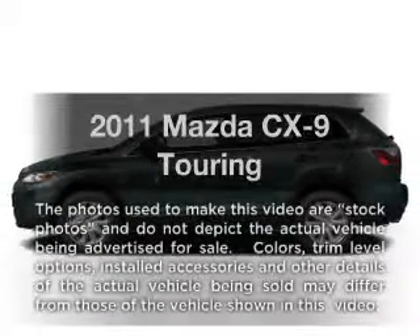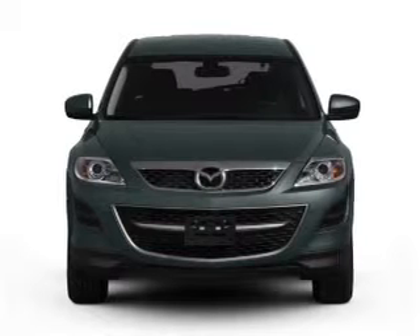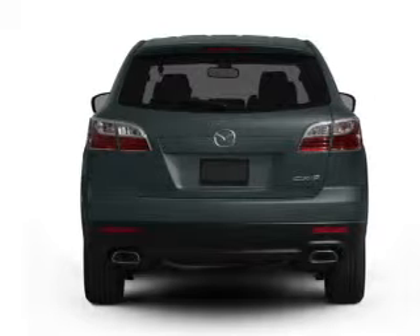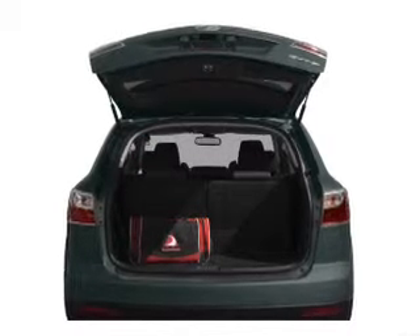Get noticed in this 2011 Mazda CX-9. Travel the roads in style and comfort in this great vehicle. With a reliable 6-cylinder engine connected to a smooth shifting 6-speed automatic transmission, the anti-lock braking system will keep you safe on the road.